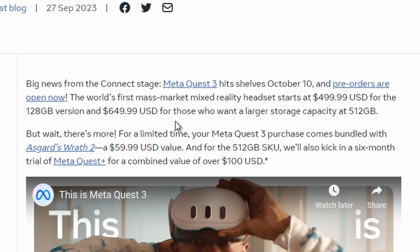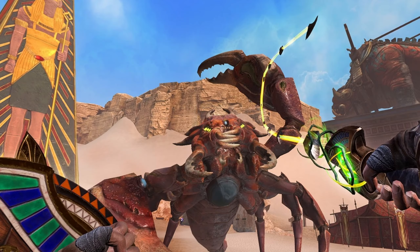On the official website you can see how they calculated the total value. If you get the 512 gigabyte SKU, you also get a six-month trial of Meta Quest Plus for a combined value of over $100. So taking the $60 game value and the roughly $48 subscription value, you get about $108 — over $100 US dollars total value.